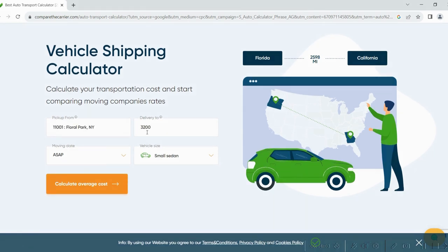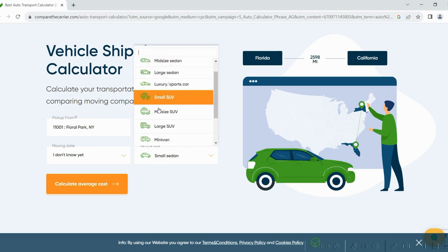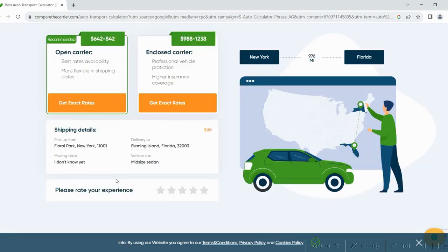Kick things off with your pickup and delivery zip codes. Next up, choose your ride — sedan, SUV, or pickup. Hit that Calculate button and bam, your estimate's ready to roll.